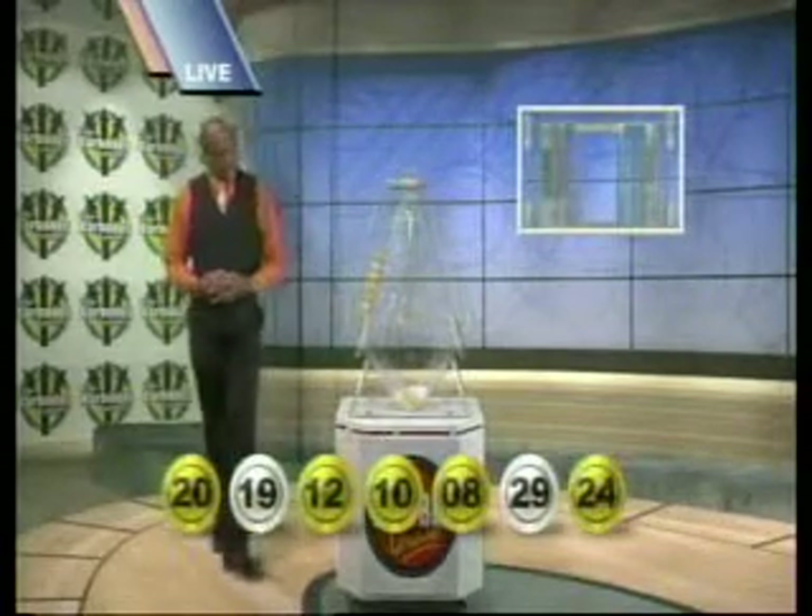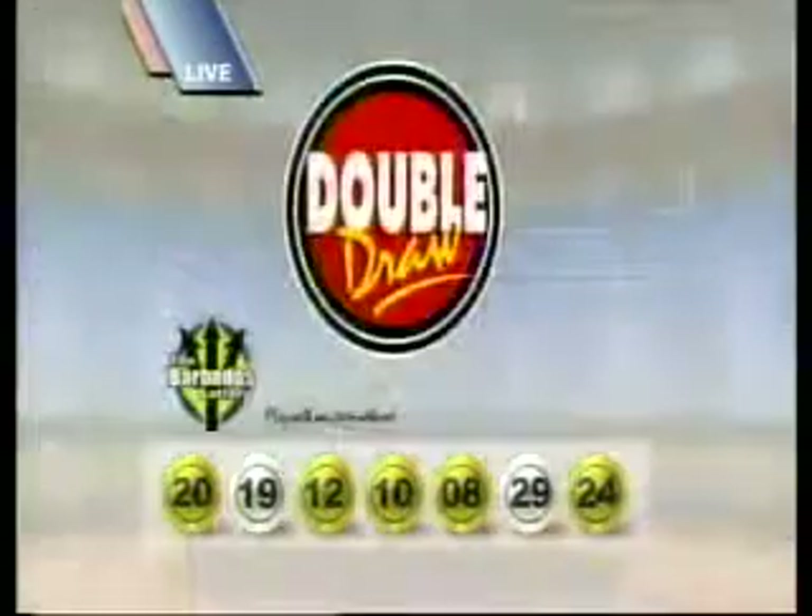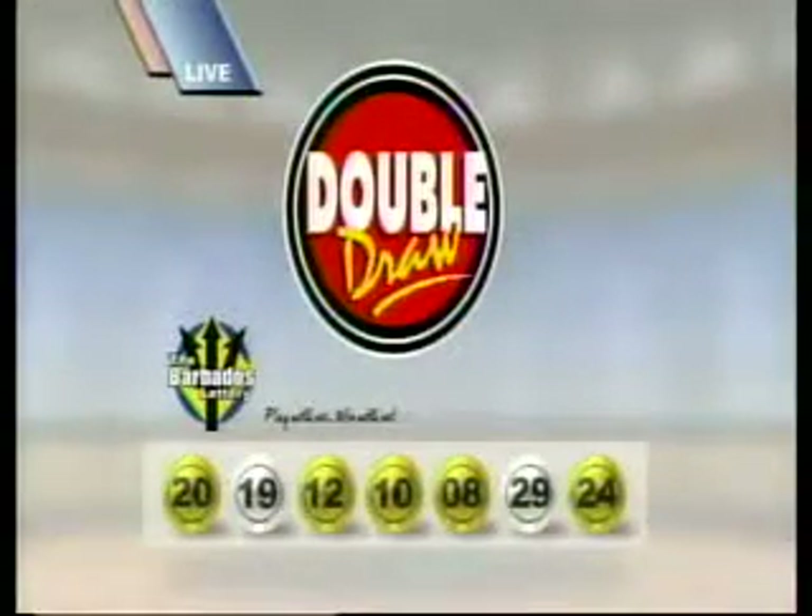Those numbers, once again, are 20, 19, 12, 10, 8, 29, and 24. The multiplier number drawn, one.